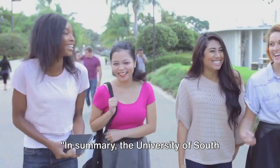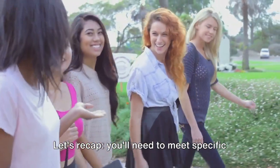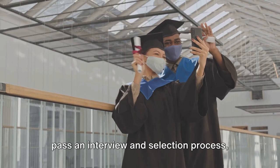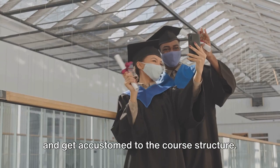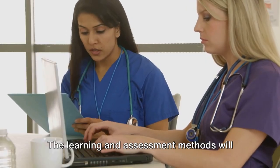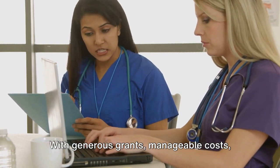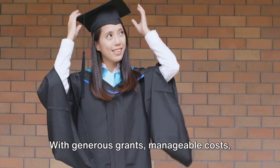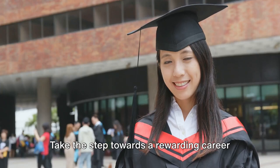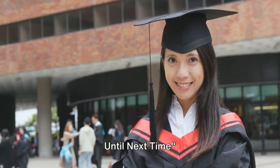In summary, the University of South Wales nursing degree programme is a unique opportunity. You'll need to meet specific entry and English language requirements, pass an interview and selection process, and get accustomed to the course structure. The learning and assessment methods will equip you with the necessary skills, and the career opportunities are vast. With generous grants, manageable costs, and a commitment to work in Wales, you're all set. Take the step toward a rewarding career in nursing with the University of South Wales.